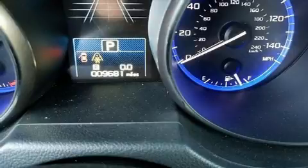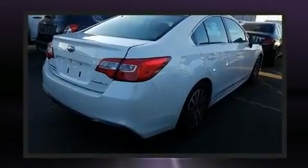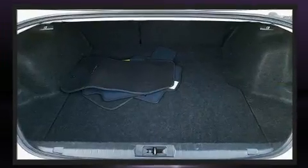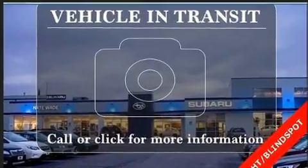It's equipped with tons of terrific amenities, but it won't break your budget. Such as cruise control, variably intermittent wipers, an outside temperature display, heated seats, fully automatic headlights, and a split-folding rear seat.